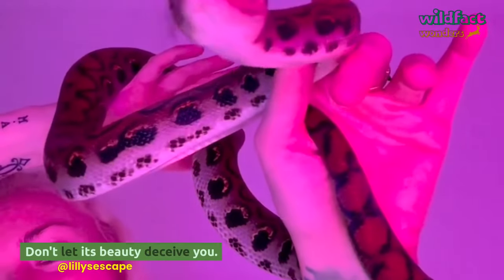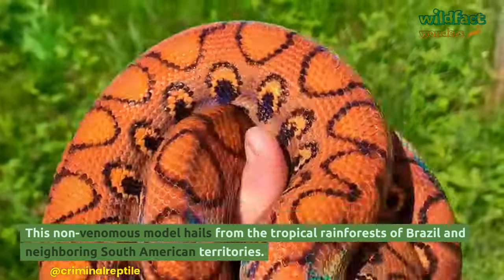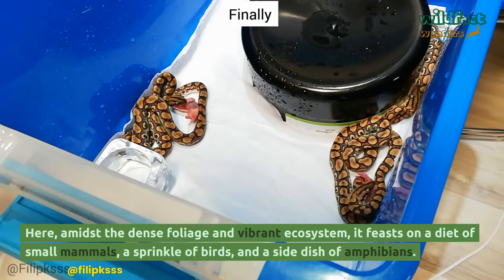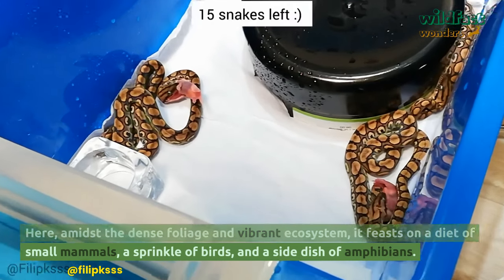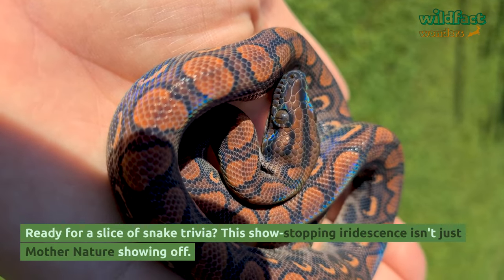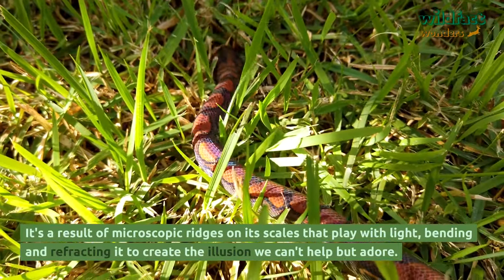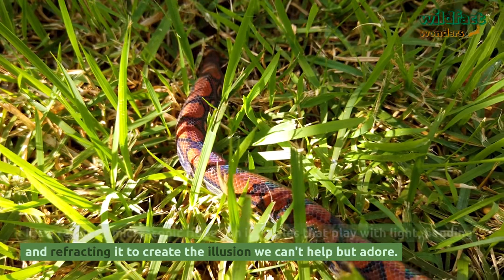Don't let its beauty deceive you. This non-venomous model hails from the tropical rainforests of Brazil and neighboring South American territories. Here, amidst the dense foliage and vibrant ecosystem, it feasts on a diet of small mammals, a sprinkle of birds, and a side dish of amphibians. This show-stopping iridescence is a result of microscopic ridges on its scales that play with light, bending and refracting it to create the illusion we can't help but adore.